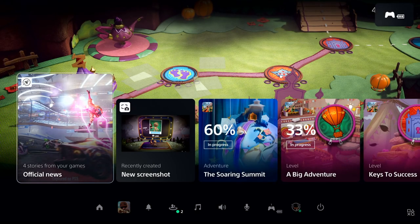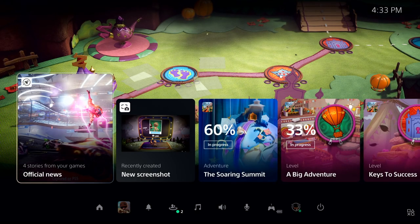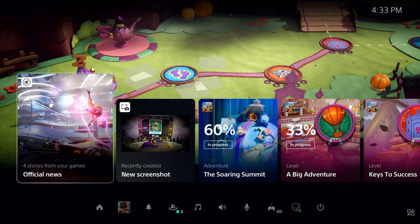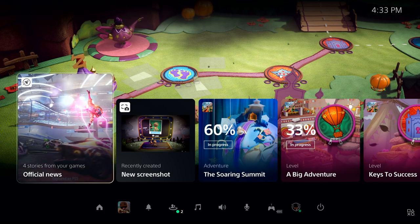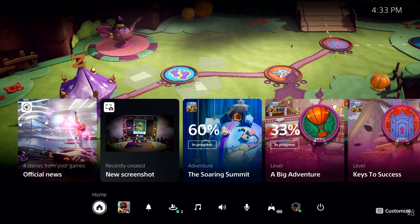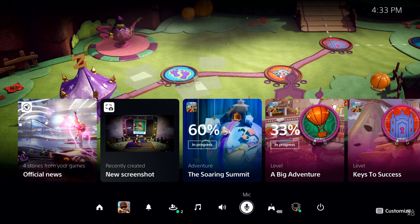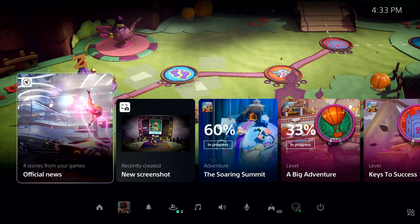We've resumed right where we left off in Sackboy: A Big Adventure. Here we're looking at PlayStation 5's Control Center. From here, it's one click and we're right back into the game. The Control Center is always one tap of the PlayStation button away, providing immediate access to almost everything you need from the system without leaving the game — including seeing who is online, checking download status, managing your controller, power, and more. There's a similar menu on Xbox, just not with as much to do.